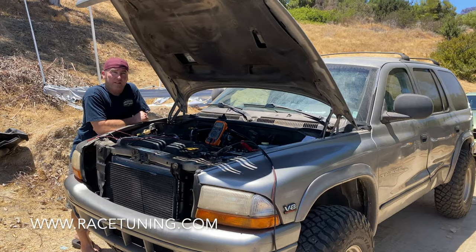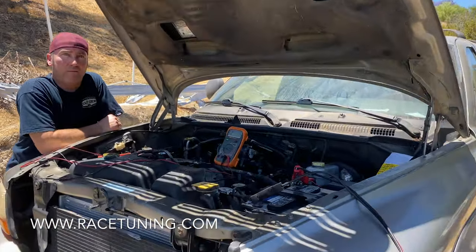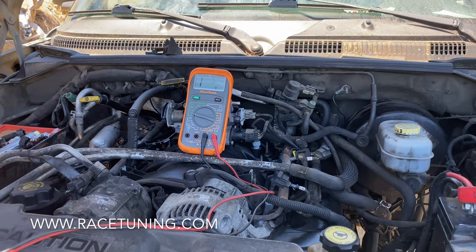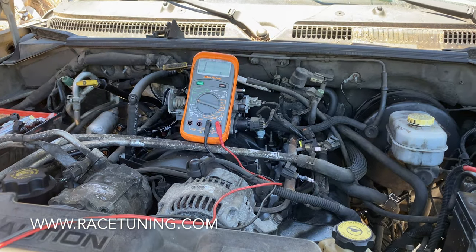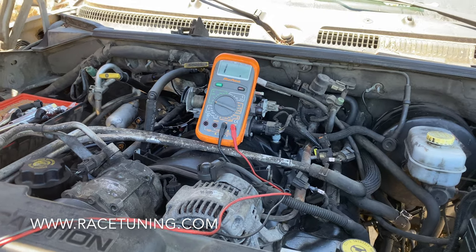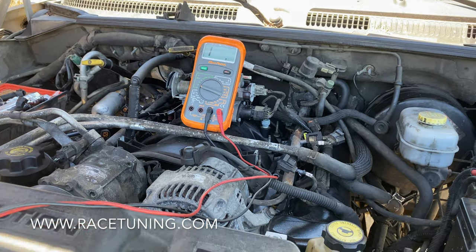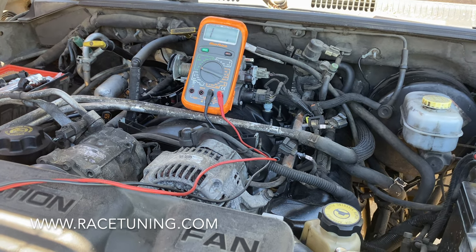We're here doing some diagnostics on a 2002 Dodge Durango. We're gonna be working on the fuel injection system. We've already done some diagnostics on this truck but we're just doing a recap here. This truck just got a rebuilt engine — it's the 4.7 liter Dodge — and it wasn't running right straight from the machine shop.